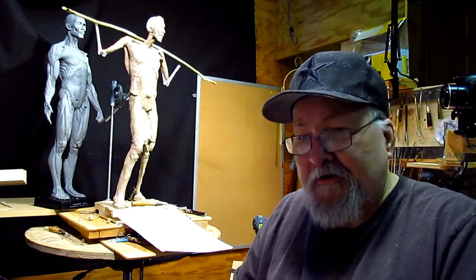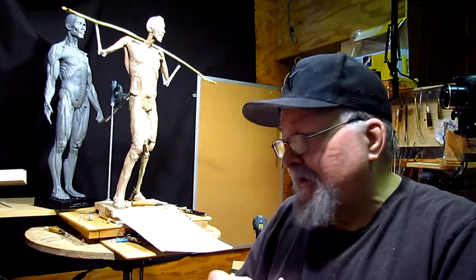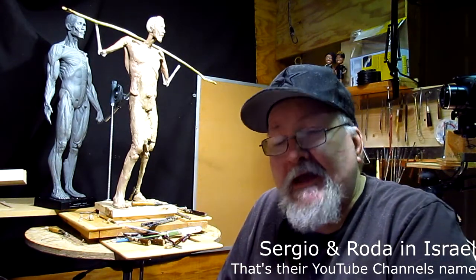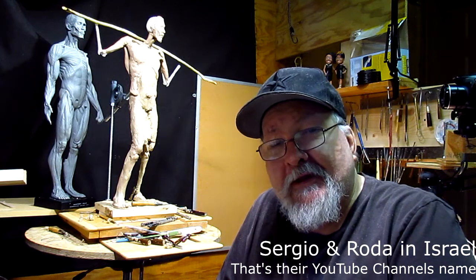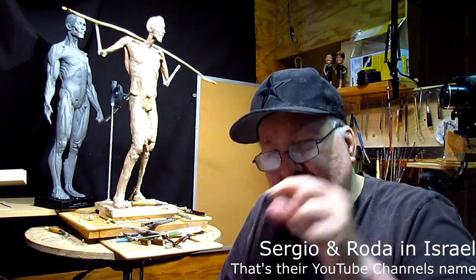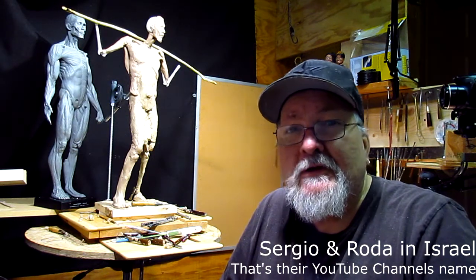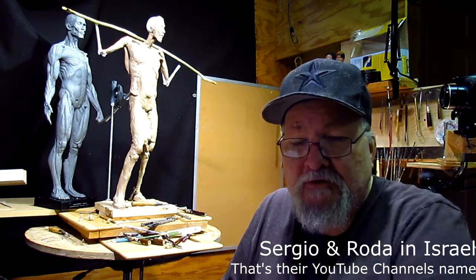I'm not going to do much today. I got some information from a couple that live over in Israel. They have a channel, their name is Sergio and Rhoda, and that's the name of their channel. I'm going to put a link in the video description below where they show you what the country is like all the way from the northern part of Israel all the way down to the Dead Sea.